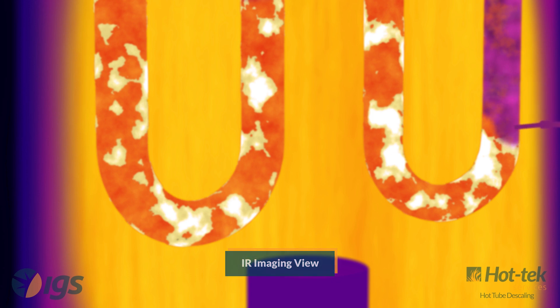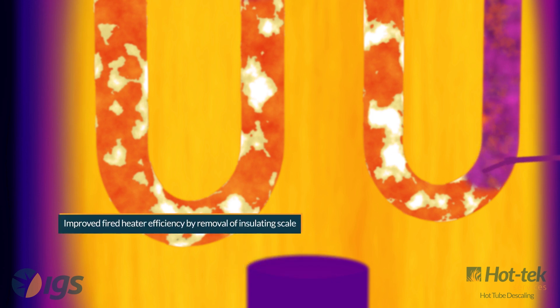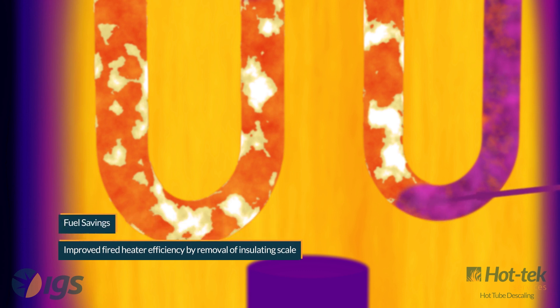The increased firing rate leads to high bridge wall temperatures and high tube surface temperatures. As operational limits are approached, it is necessary to cut back on production rates.